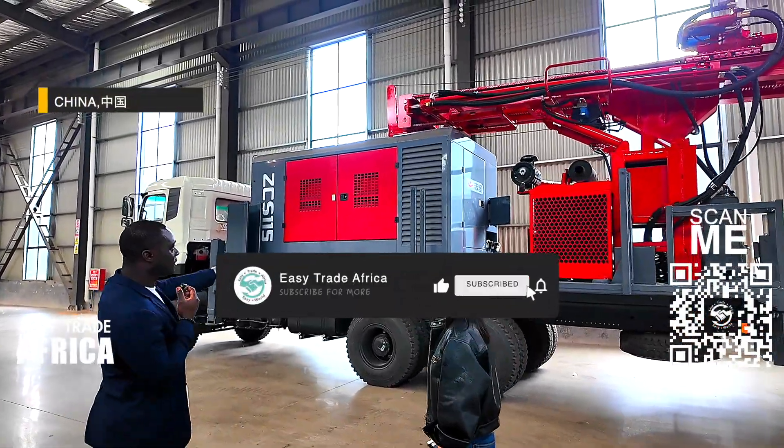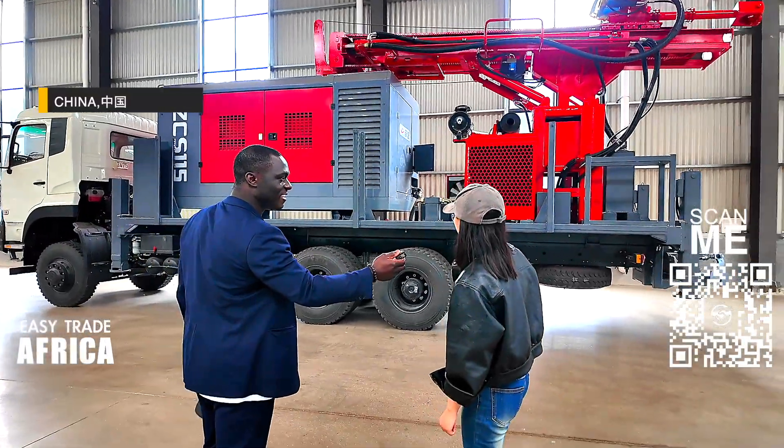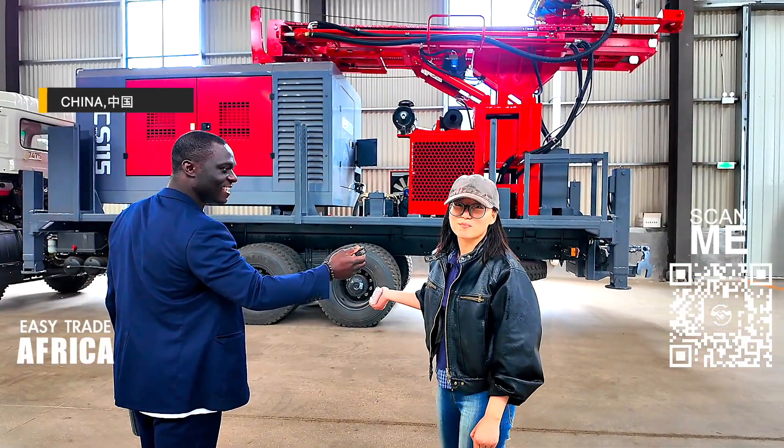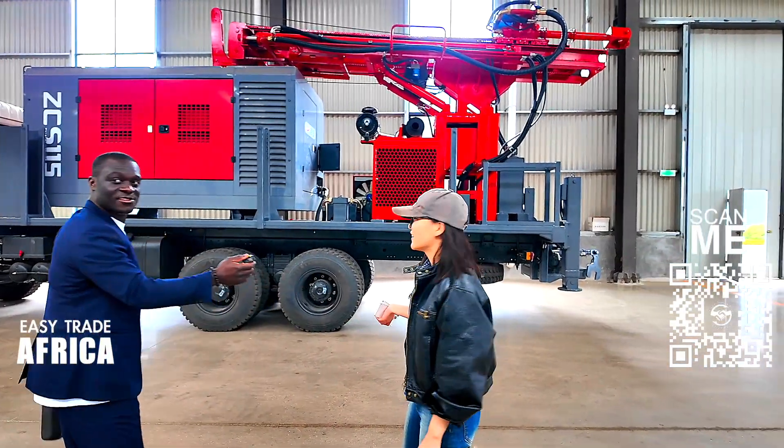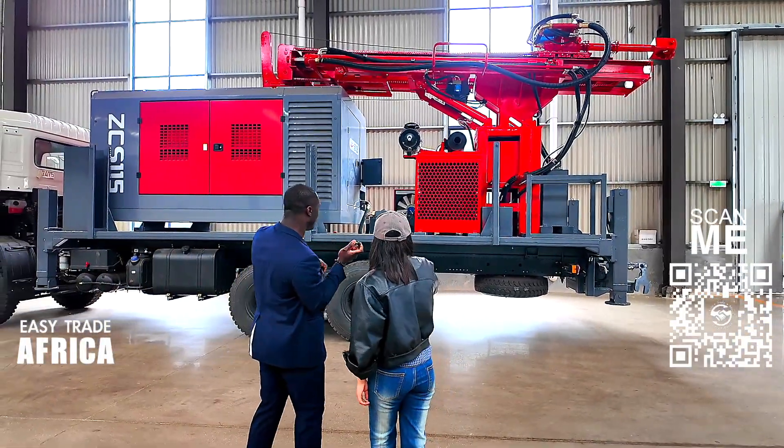So why do we have this big one? Because it's big. Guys, I think we ordered the same one, but this one is bigger than the one we ordered.